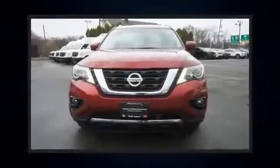Load your family into the 2017 Nissan Pathfinder. It features an automatic transmission, four-wheel drive, and a 3.5-liter six-cylinder engine.